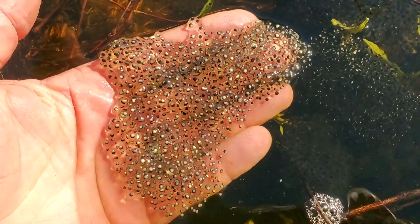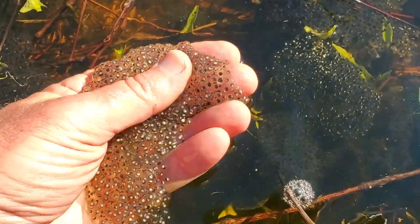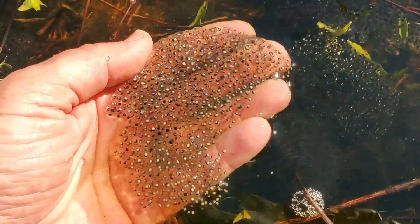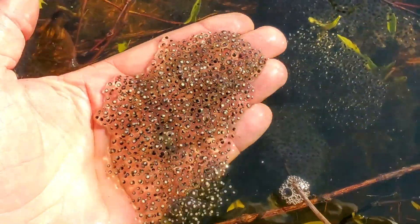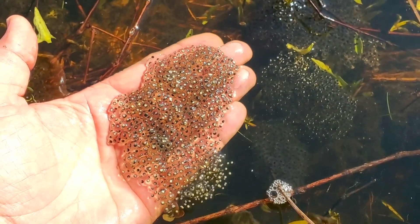Those eggs hatch into little tadpoles, and those tadpoles metamorphose into frogs. And then the froglets — little guys — grow into adult frogs who come back here to the same wetland. Awesome. What a productive place.